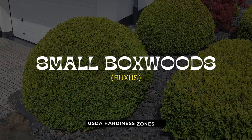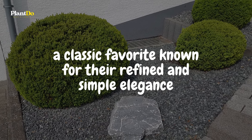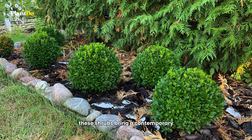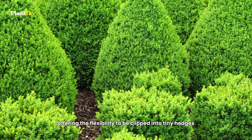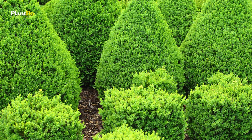Fourth on our list are small Boxwoods — a classic favorite known for their refined and simple elegance. With their dense, typically dark green foliage, these shrubs bring a contemporary and neat look to any small garden space. They're also popular as topiary shrubs, offering the flexibility to be clipped into tidy hedges or creative shapes.